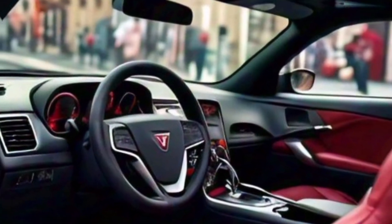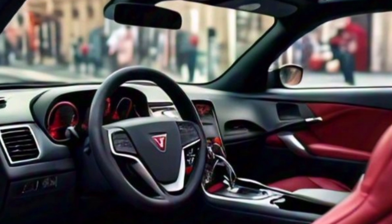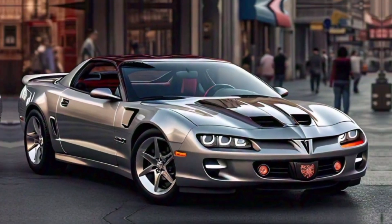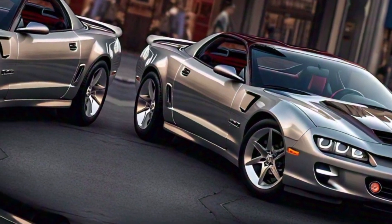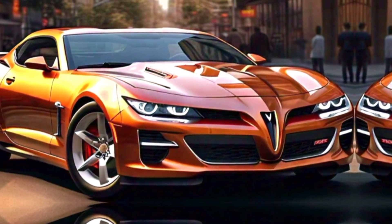The center console houses a large touchscreen infotainment system compatible with Apple CarPlay and Android Auto. The interface is intuitive and responsive, making it easy to navigate through apps, music, and navigation. Below the touchscreen you'll find physical controls for the climate system, which is a nice touch for those who prefer tactile feedback.